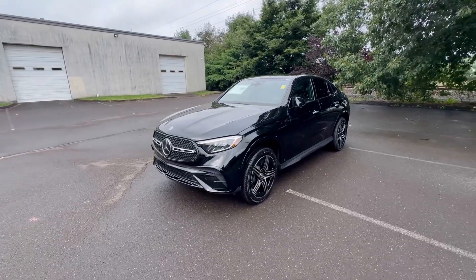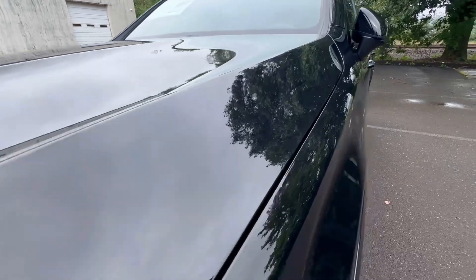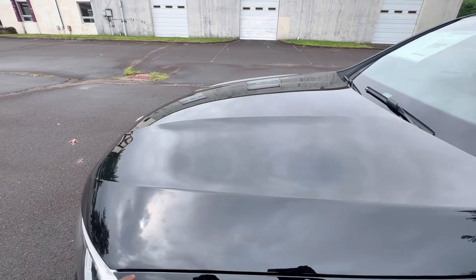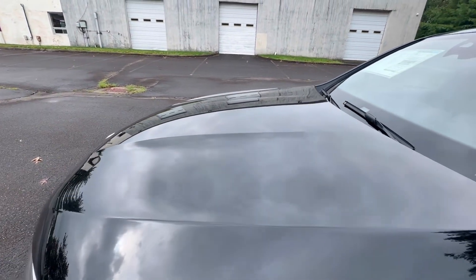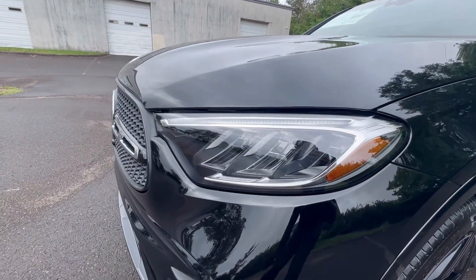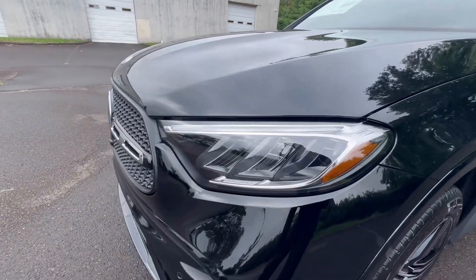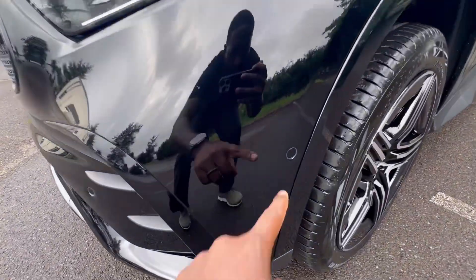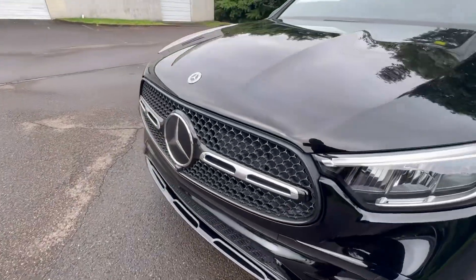Absolutely gorgeous. This one is nice and clean — the paint is just glowing. Really nice body lines, I love the bonnet here. You have those creases they call the power domes. Of course you have full LED headlights — your main projector bulb is LED, your turn signals are LED, very advanced stuff.